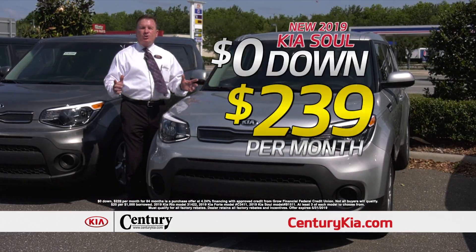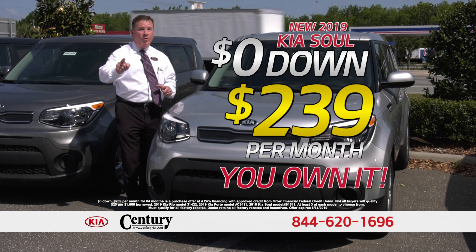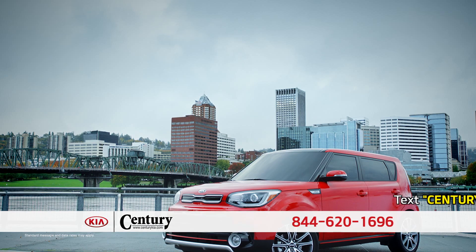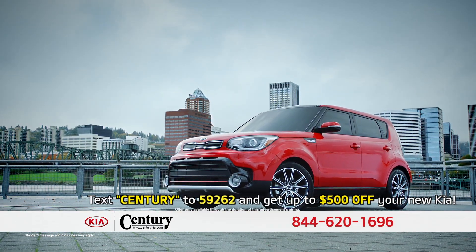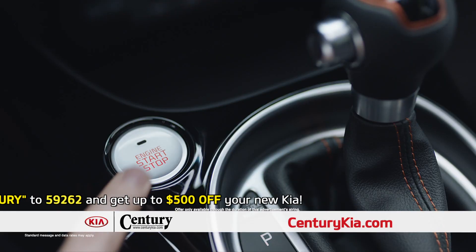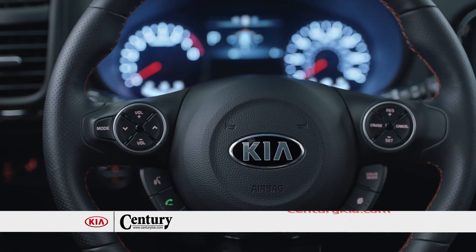Brand new Kia Soul is only $2.39 per month, no money out of pocket. It's not a lease — you own it. The all-new Kia Soul ups its wow factor with a host of new style and convenience features. The Kia Soul comes available with a push-button start, turn-by-turn navigation, and standard Bluetooth interface.